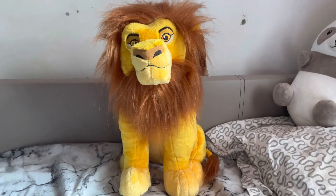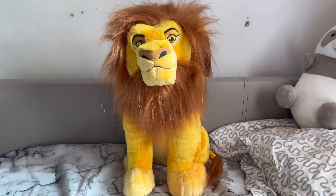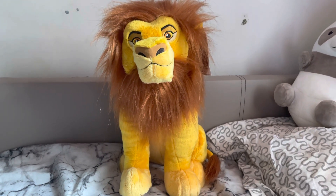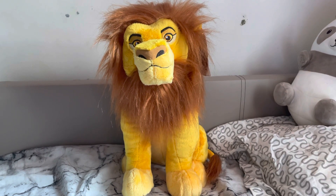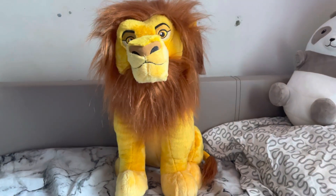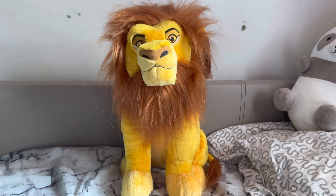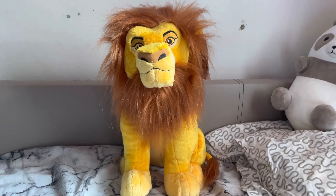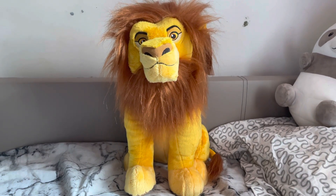Everyone, it's Lauren here. Welcome back to a brand new video. Today I'm doing a quick review on the Build-a-Bear Mufasa plush. This plush was released last year by Build-a-Bear. He is amazing — he also plays the Circle of Life when you touch his paw, and he's about 12 inches tall.